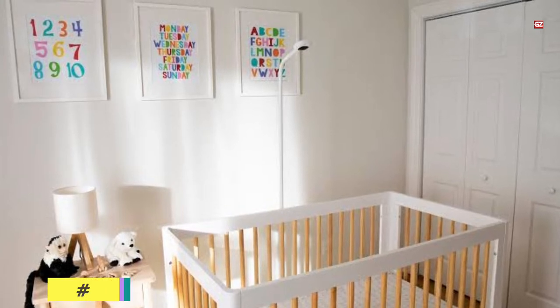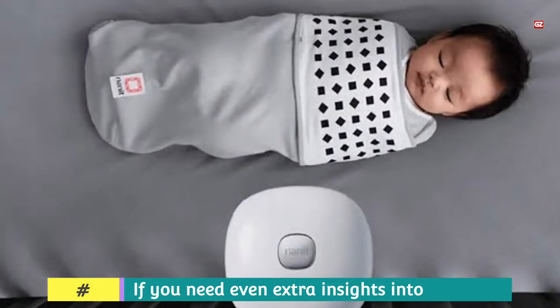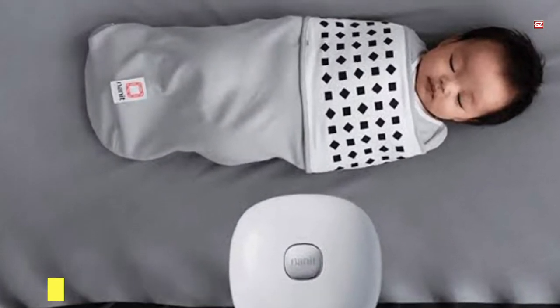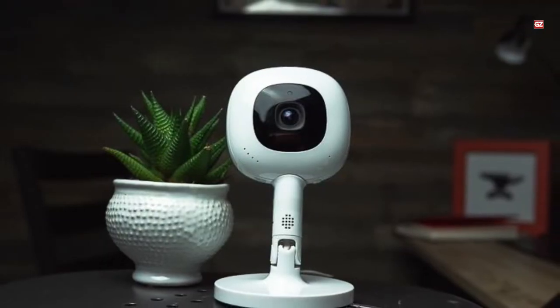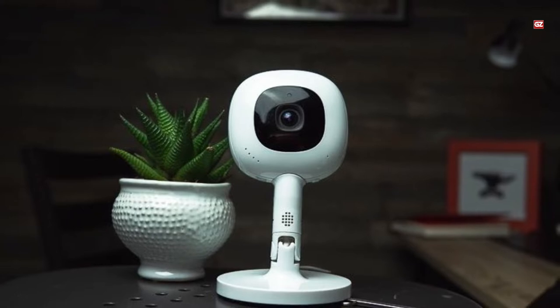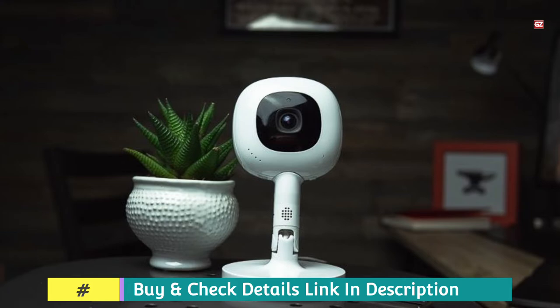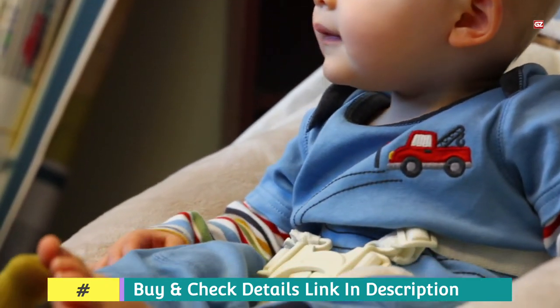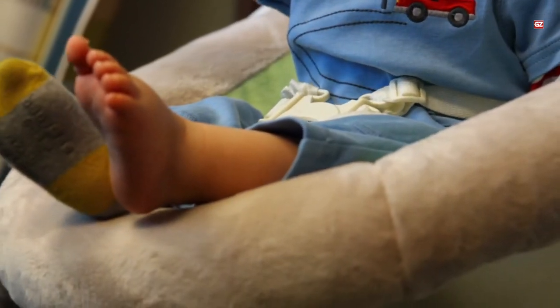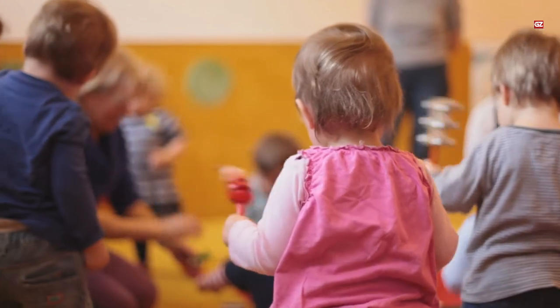The Nanit also offers useful training and guidance with regards to sleep, which sets it apart from many competitors. Its smart features are genuinely useful, and the promise it delivers — extra sleep for toddlers and parents — is quite spectacular. If you need even more insights into how your baby is sleeping, you can use the breathing band, which comes with the Nanit Pro.